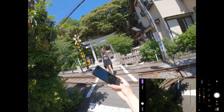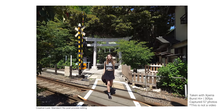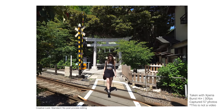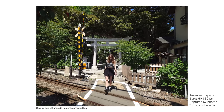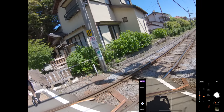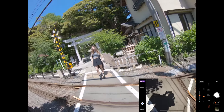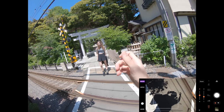The shutter speed is crazy — 30 photos in one second. Most cameras don't even do that.